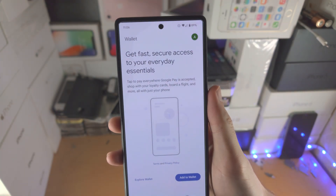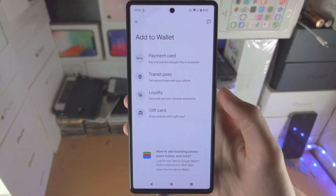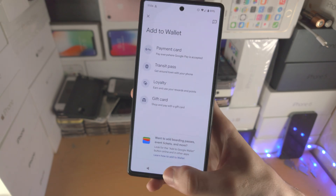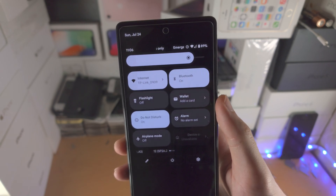So once you install the app, you can open it up and tap on 'Add to Wallet' and you can add your payment cards, all that good stuff. As this is technically a newer version of the same Google Pay app, all of your cards and everything should already be added. You will also notice eventually that it's going to say 'Wallet' instead of 'GPay', which was there before.